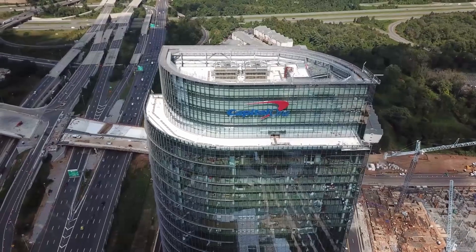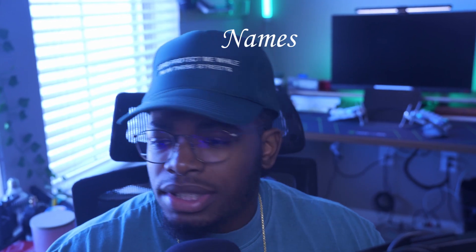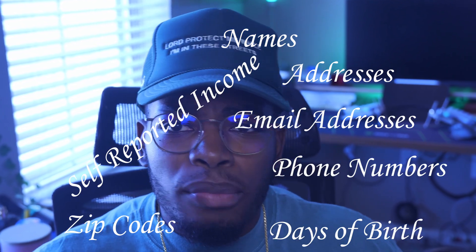In 2019, Capital One got breached. It was a high-tech bank robbery and you may be a victim. A massive data breach affecting 100 million people. The data breach resulted in the exposure of personal information of over 100 million people in the US and 6 million people in Canada. The exposed data included names, addresses, zip codes, phone numbers, email addresses, days of birth, and self-reported income.